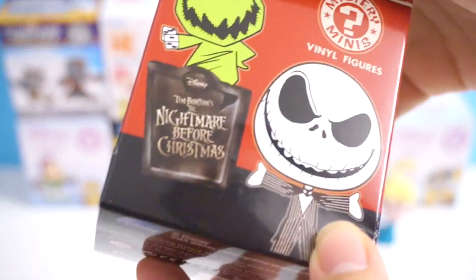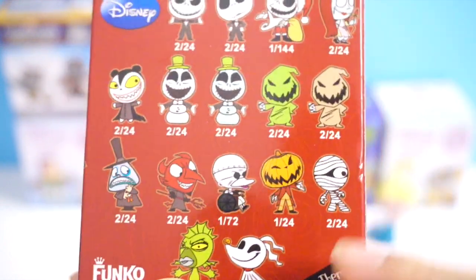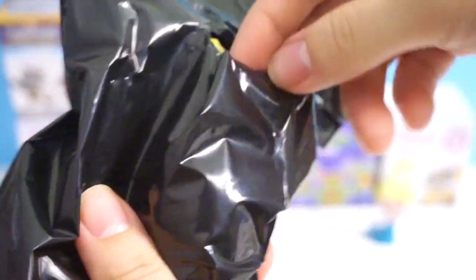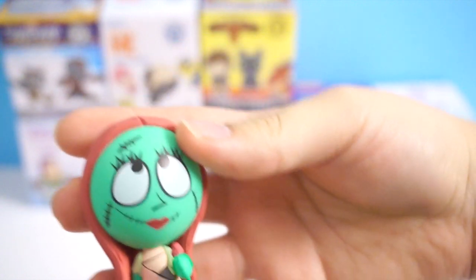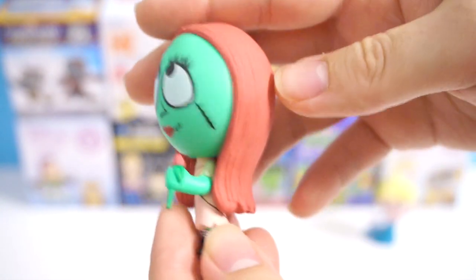This one is Disney Tim Burton's The Nightmare Before Christmas Mystery Minis. Here are the figures you can get. I have so many of these mummies and the Boogie Woogie Man, so let's see if I get something different this time. Oh my gosh, I don't have her! Oh my gosh, this is awesome! So this is Sally, and this one is 2 out of 24, so she is quite common, but I don't have her yet. So that's awesome!